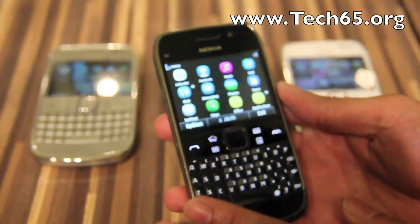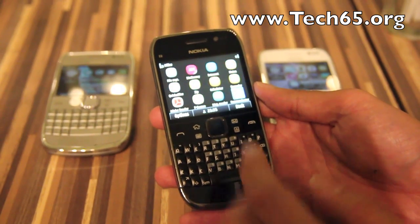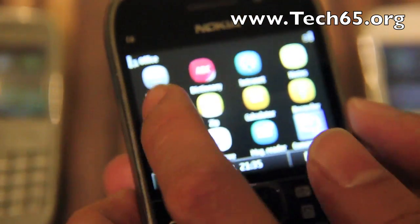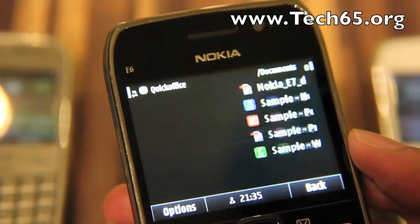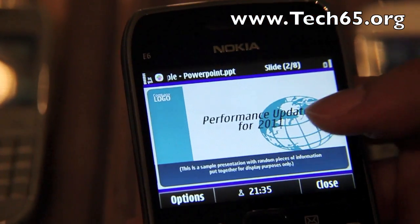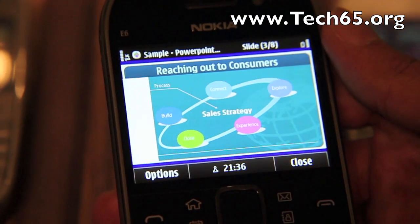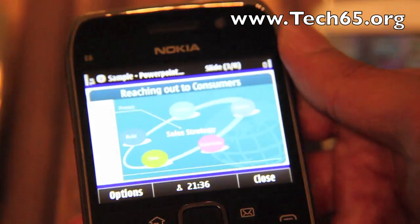Moving on, as we all know, the E6 being the E-series focuses on business. For the office, email-wise it supports QuickOffice in terms of Word, Excel, and PowerPoint — you can create, edit, and view documents on the go. For example, you can quickly pull out a sample PowerPoint, and with that TV out you can project it straight from the projector and show your PowerPoints flawlessly. You can also edit them — any Word or Excel document you want to edit, you can edit directly on the device.